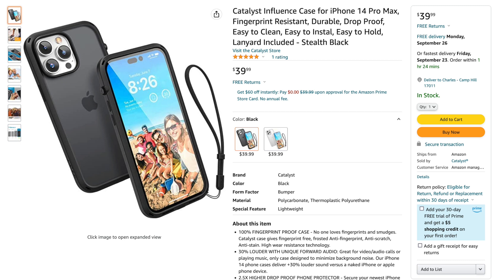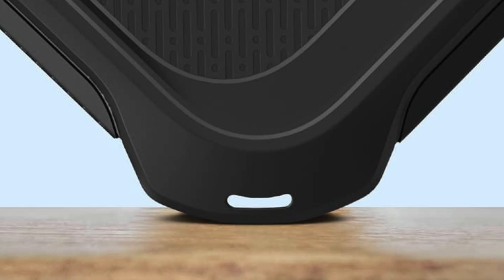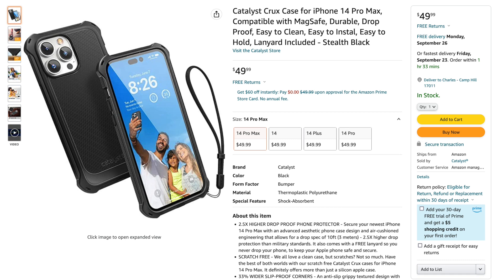The folks at Catalyst sent me two of their cases: the Crux case and the Influence case. The Influence case would be a great choice for me, except that it is not MagSafe, so that disqualified it. The Crux case is MagSafe and boasts extra protection on the corners, which is where your iPhone is most likely to land if dropped. Both support a lanyard, and Catalyst even sells matching lanyards in multiple colors. Both are great cases depending on your personal requirements.